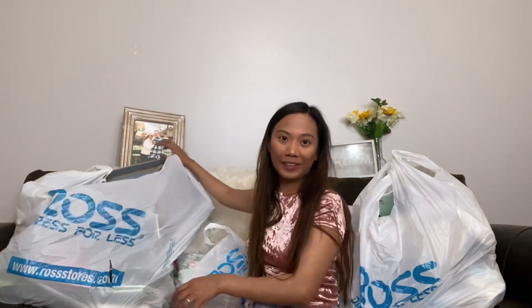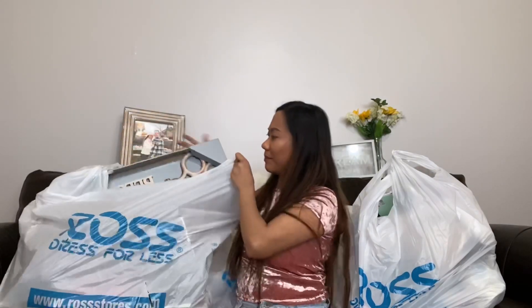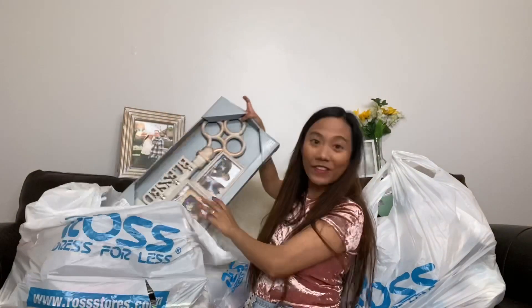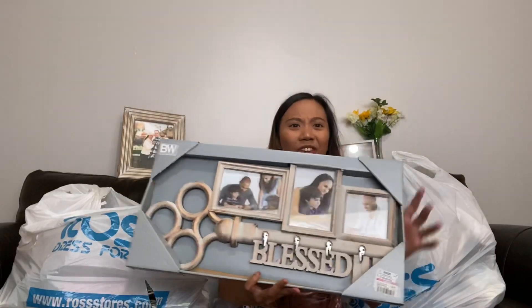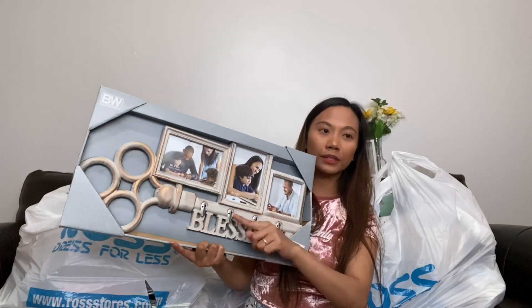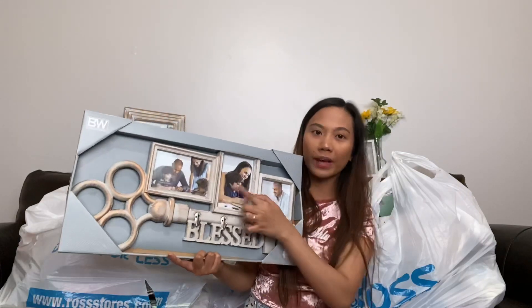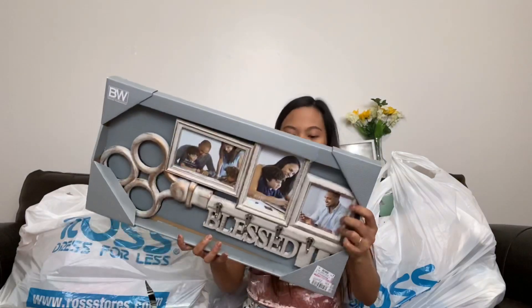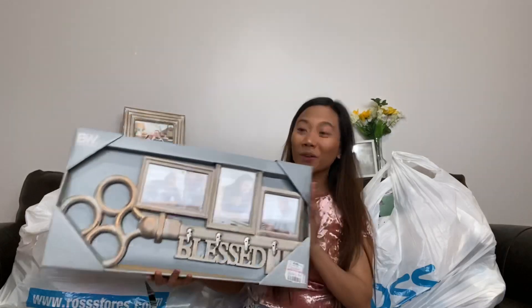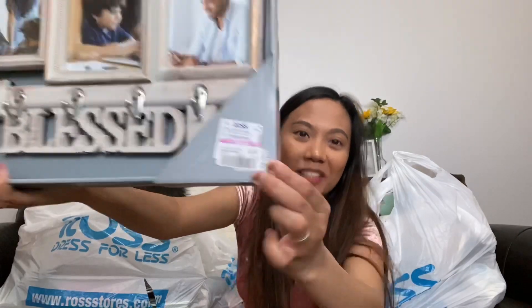Let's start with this huge bag. Can you see it — it's bigger than me! This is my favorite one. Look how cute it is. It says 'Bless' and we can put keys on it as a key holder, and photos of my husband and I. I only got this for 99 cents — just 99 cents, can you believe it?